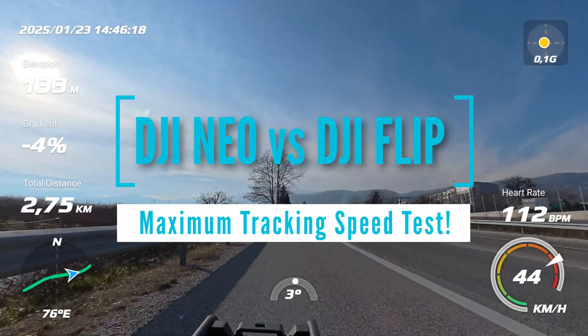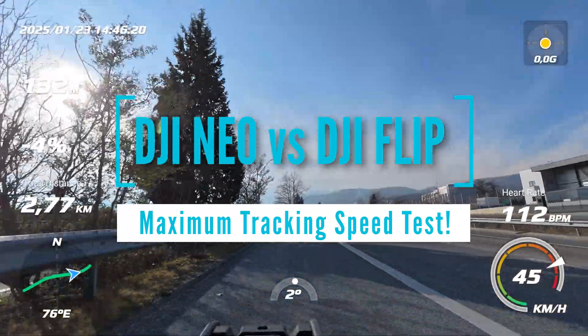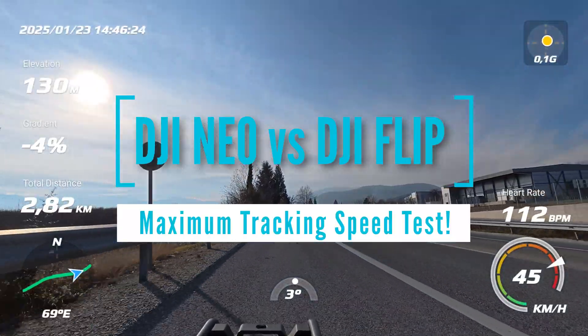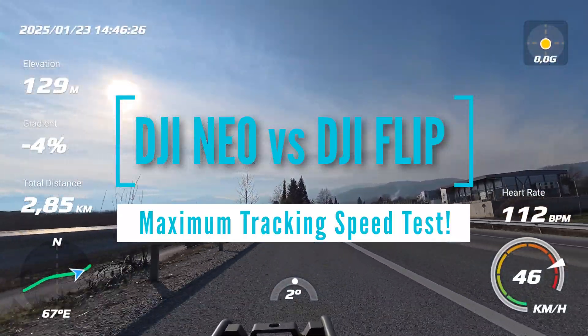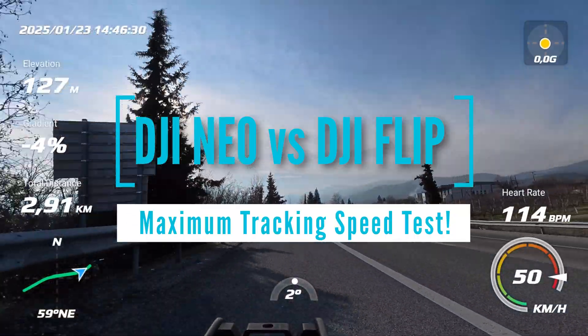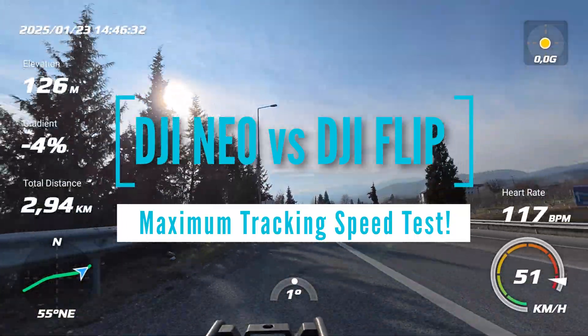Welcome back to the channel. Today we are putting two drones to the ultimate test to see which one can track a moving target at the highest speed. We've got the DJI Neo and the DJI Flip, and we'll be pushing them to their limits while I ride my electric mountain bike on the open road. Let's see which drone comes out on top.